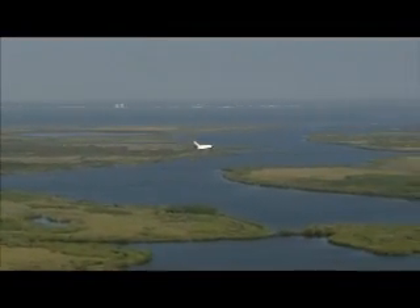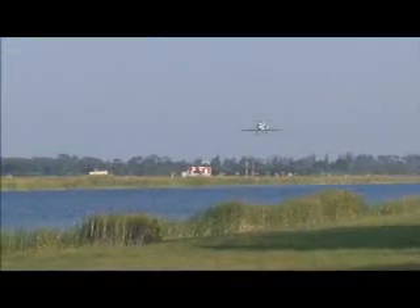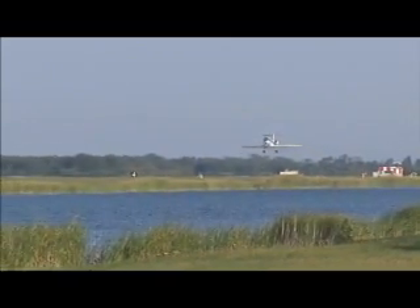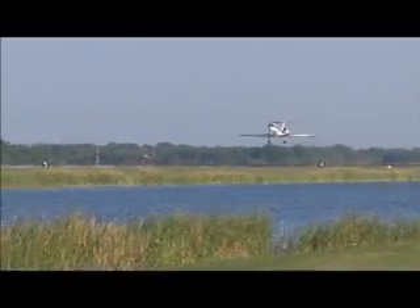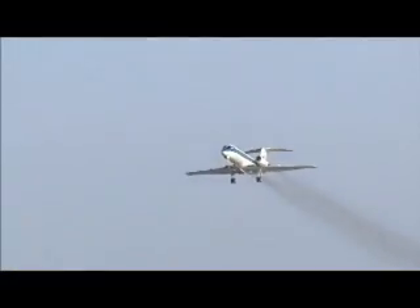The space shuttle returns from orbit as a glider, so astronauts only get one chance to land the spacecraft. I had an opportunity to fly the shuttle training aircraft, which makes practice approaches for astronauts to train. Making that dive as you would in the orbiter — a normal aircraft approaches at 3 degrees, but we were doing anywhere from 19 to about 22 degrees. It's almost like a rock falling at the ground.